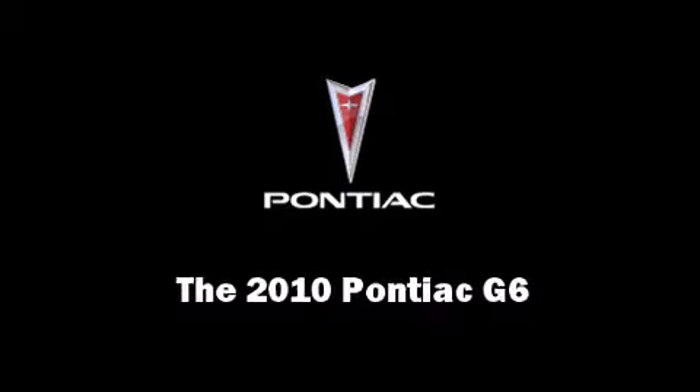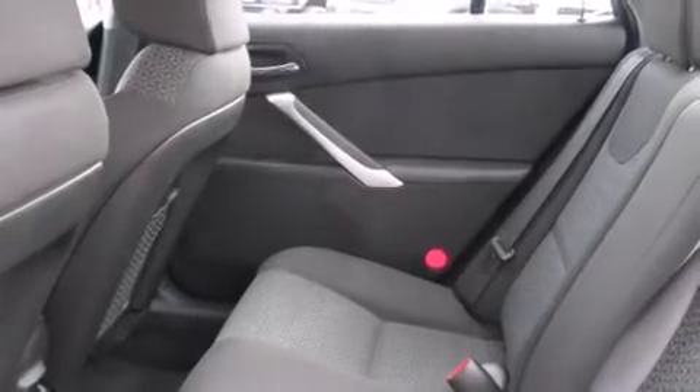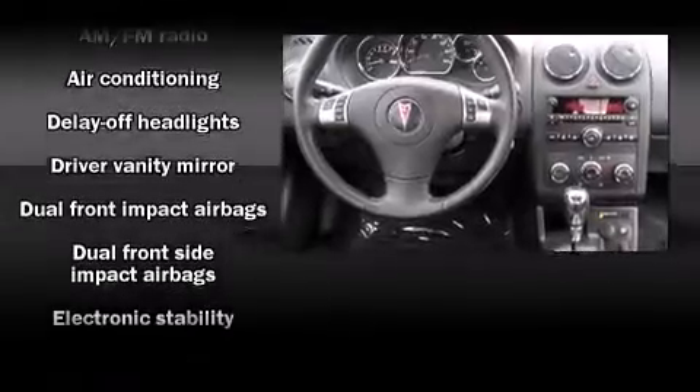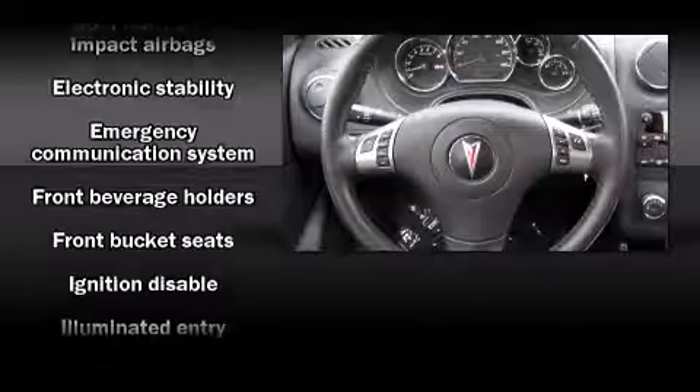Introducing the 2010 Pontiac G6. This four-door, five-passenger sedan just recently passed the 30,000-mile mark. It features a front-wheel drive platform, an automatic transmission, and a 2.4-liter four-cylinder engine.